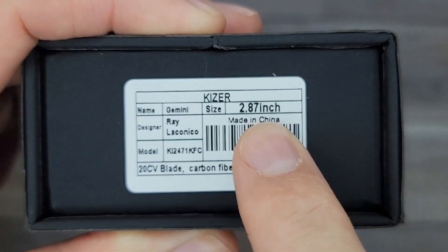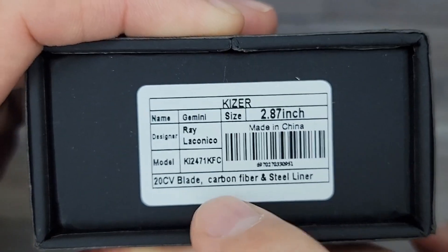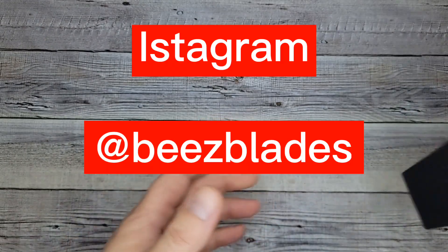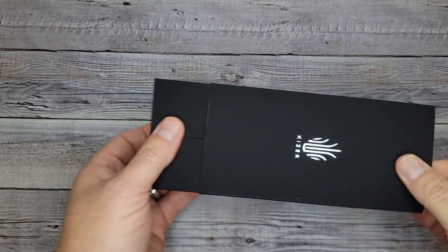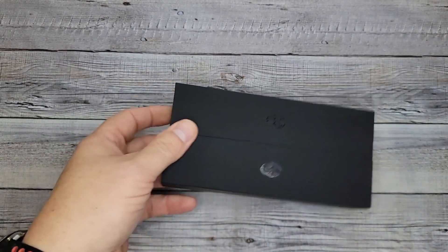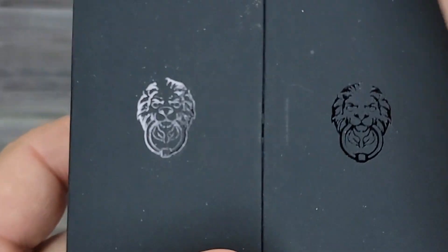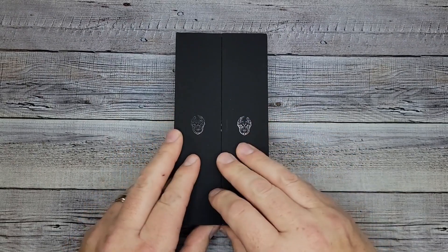All you folks with the three-inch blade law, you're good to go. It's a Ray Laconico-designed carbon fiber knife and it looks sweet. Let's get in here and check it out. You can tell when you've got the pricier, nicer ones because they come in this box — look at that. It has the lions on it, the lion door knockers. This is sweet, are you ready?